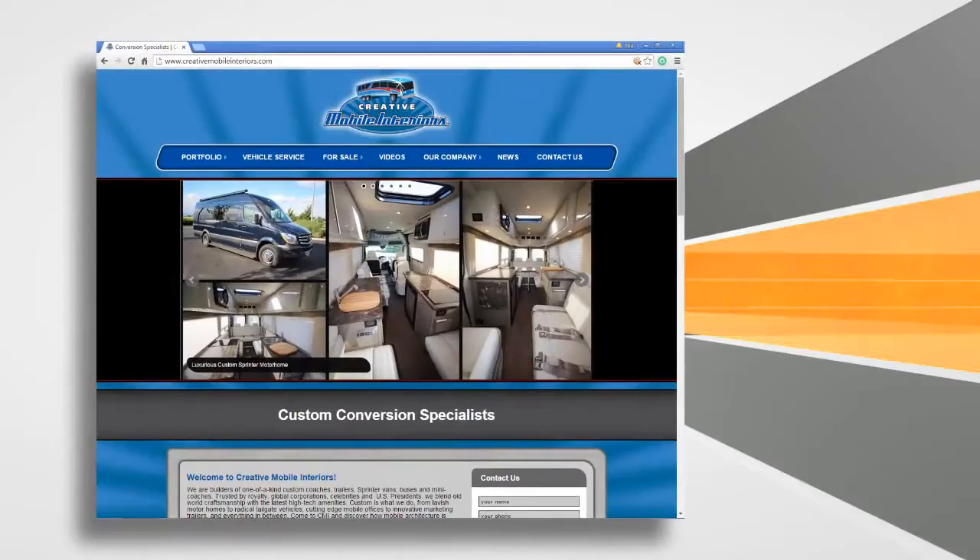Tell us where we can get more information, where you're at on the Internet. Absolutely. You can check out our website at www.creativemobileinteriors.com. Cold beer.